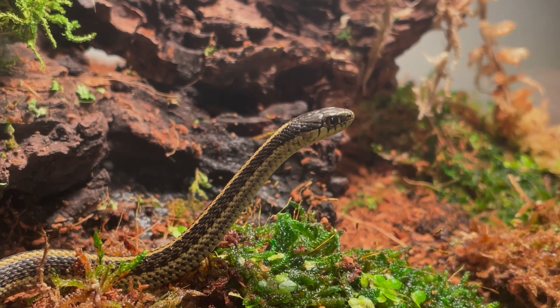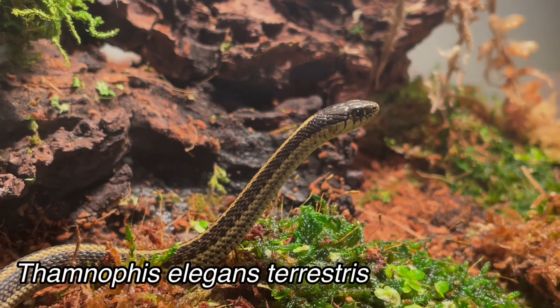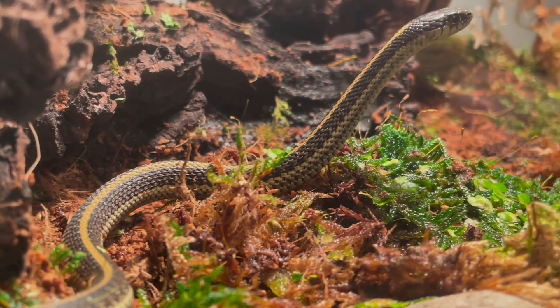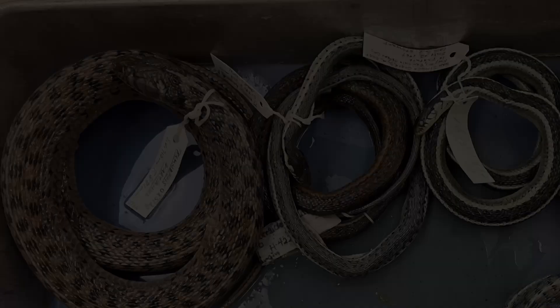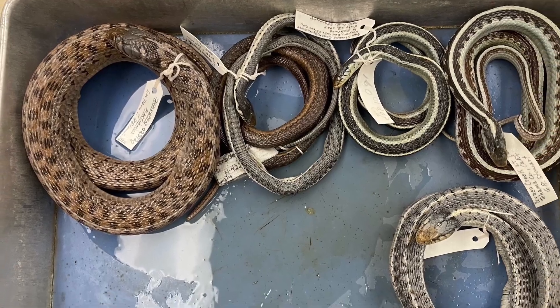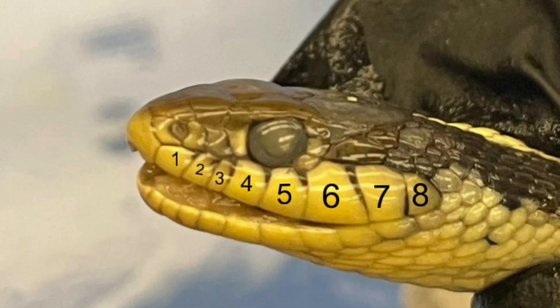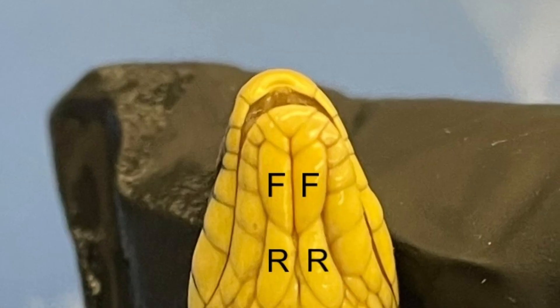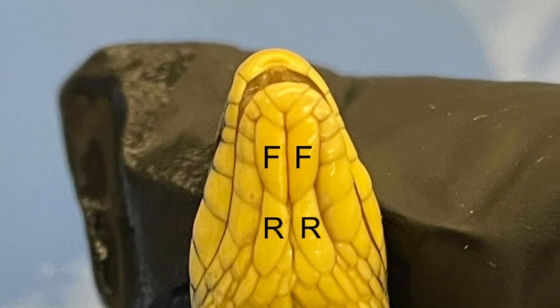The coast garter snake, Thamnophis elegans terrestris, is a subspecies of the western terrestrial garter snake and is endemic to California. Because there are so many species of garter snakes, identification with a taxonomic key can be helpful. This often involves looking at the number of upper or lower labial scales and comparing the size of the front and rear chin shields, among other features.